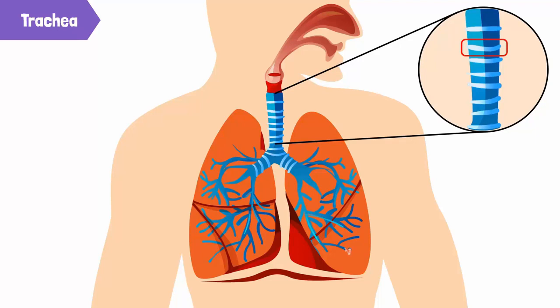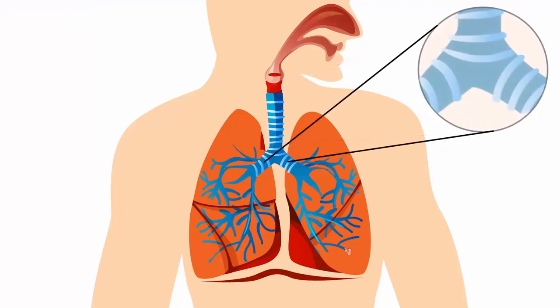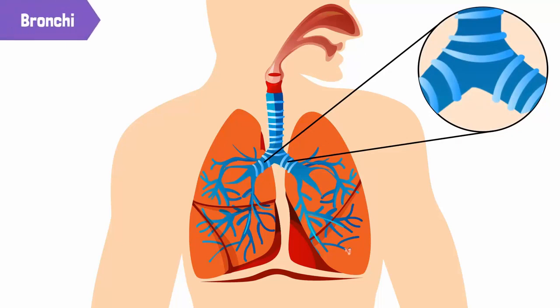The trachea also contains mucus and hair, which further filters the air. The trachea then divides into two branches called the bronchi — the plural of bronchus — leading to two large organs responsible for breathing, called the lungs.